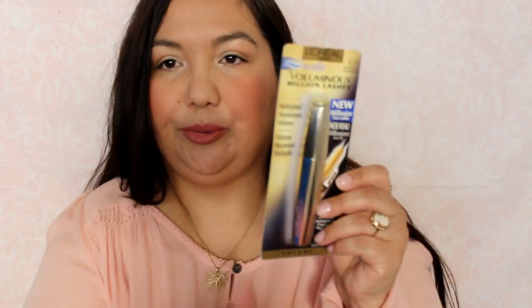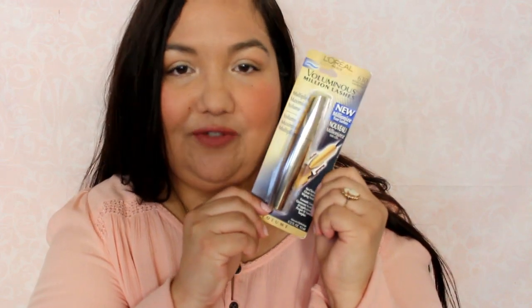The first thing I picked up was some makeup because there was a buy one, get one free deal. This one I've never tried — it's the L'Oreal Luminous Million Lashes in lacus black, and it's waterproof.